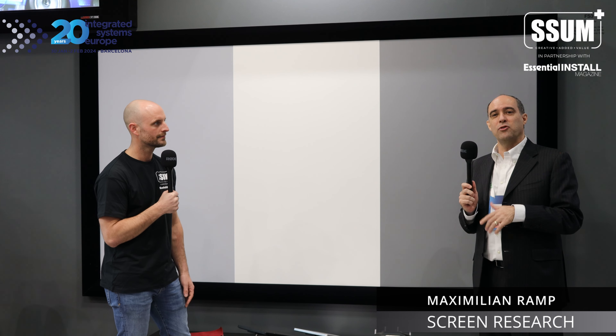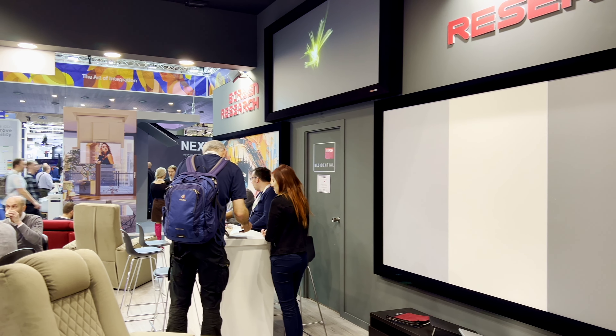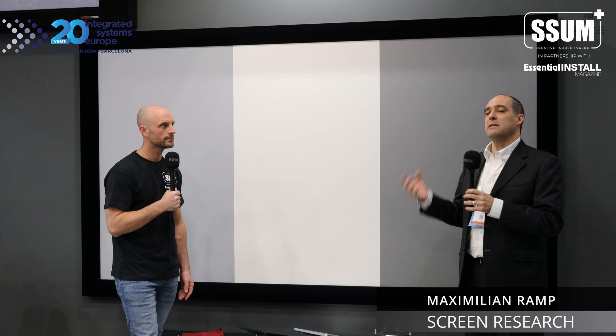What's new at Screen Research at ISC 2024: we have three new fabrics being introduced. They are micro perf fabrics. Screen Research has always had an entry-level option for acoustic transparency in micro perf — it was a white material. Now we have a new version of the micro perf white material, improved in terms of visual quality and acoustic transparency.